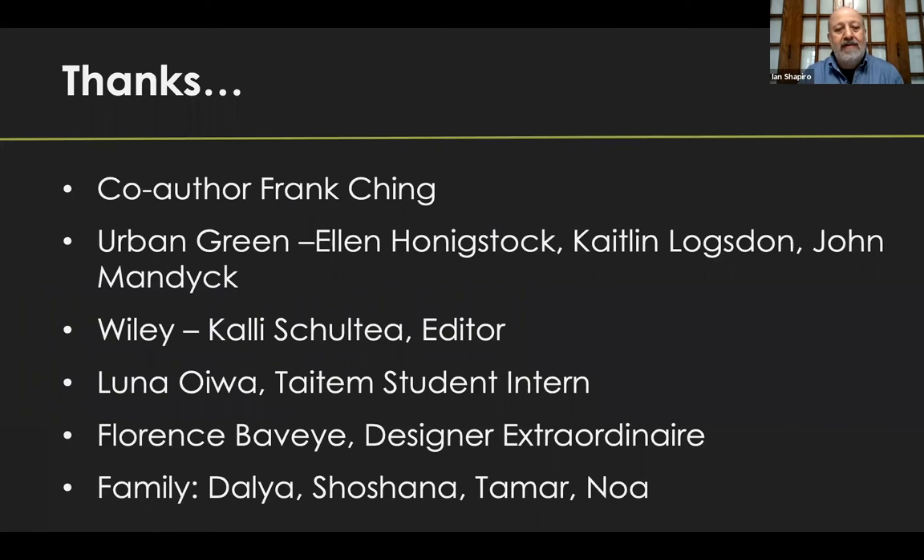Thanks to my co-author Frank Ching, Urban Green, Ellen, Caitlin, and John. At Wiley the publisher, Callie Schulte really advocated for this book and shepherded it beautifully. Luna Oywa, a wonderful student intern, did much of the research for the second edition. Florence Beve was our designer on the first edition and helped me prepare concept sketches for Frank. And then my family — so supportive: my wife Dalia and my three daughters Shoshana, Tamar, and Noah. Tamar and Noah also helped with research on the case studies and climate maps. I'm very grateful.